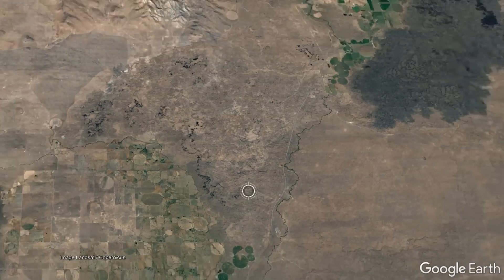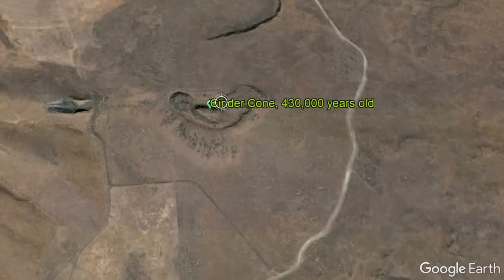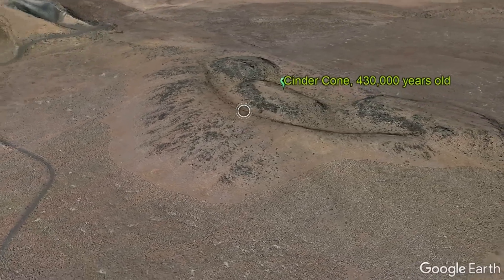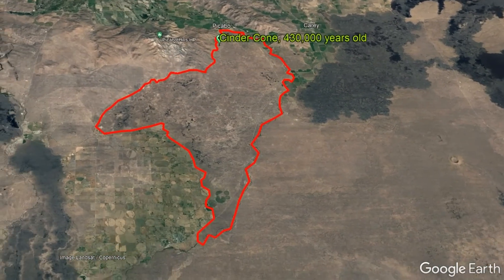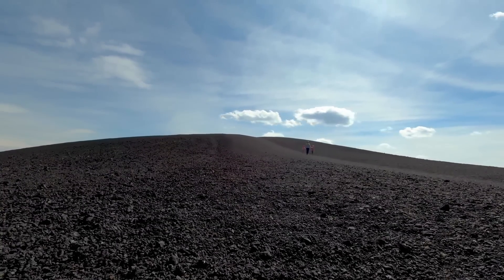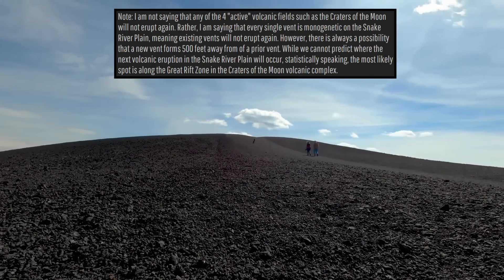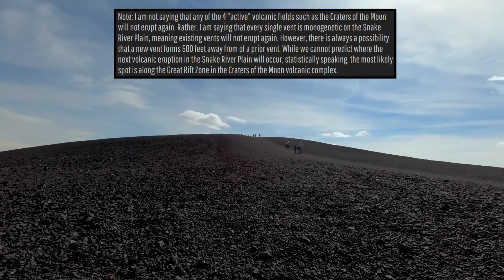Lava east of Richfield formed due to an eruption 430,000 years ago, originating from a cinder cone 16 miles to the north-northeast. This cinder cone is unnamed, but produced a mildly explosive eruption which probably lasted more than a year, leading to 83.1 square miles being covered in a layer of basaltic lava. It is worth noting that none of these specific vents will erupt again as they are monogenetic, meaning they are extinct, but future eruptions are likely to occur again in the general area of the Snake River plain.